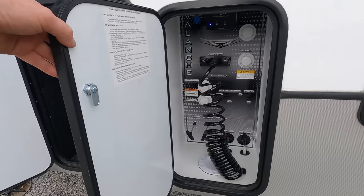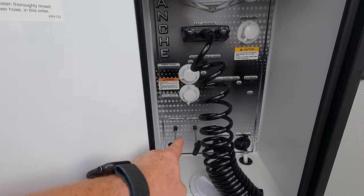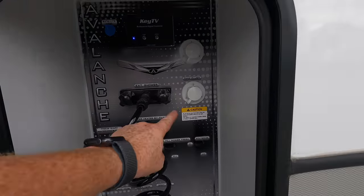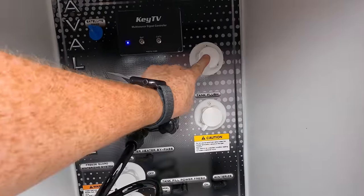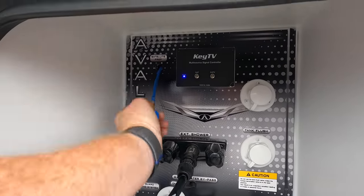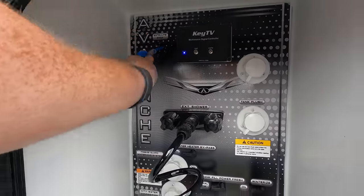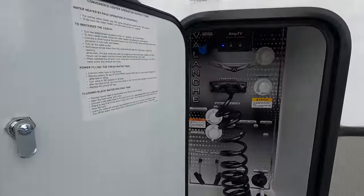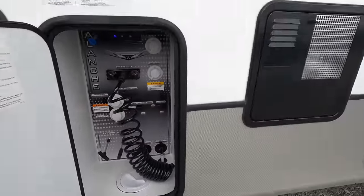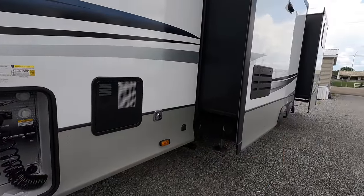This is what I call the water management system. The water lines come up through the floor connecting to your city water connection or the black tank flush, depending on what you're doing. You have one for the front and one for the back because you have a bath and a half. This is your satellite key TV — if you were to add a satellite to the roof, it's already pre-wired to do so. Black and gray handles are located here, with an additional set found on the back for that bath and a half.